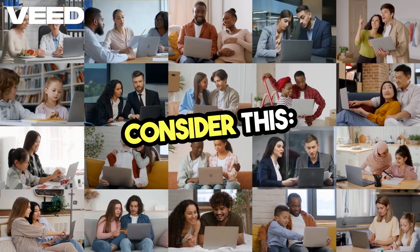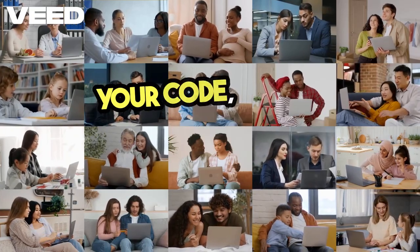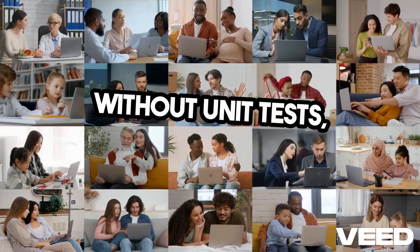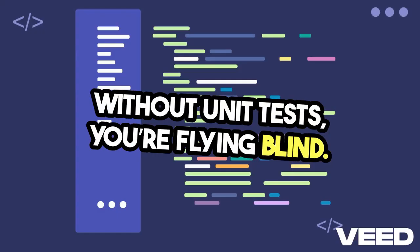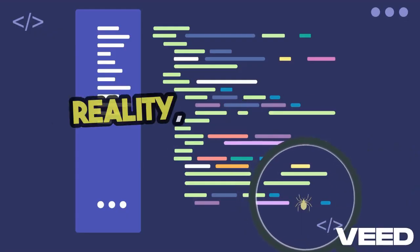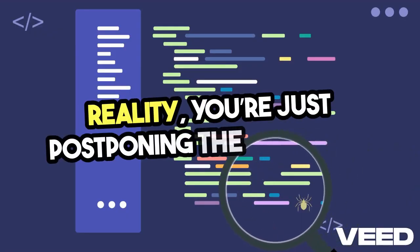Consider this. Every time you make a change to your code, you're introducing potential bugs. Without unit tests, you're flying blind. You might think you're saving time by not writing tests, but in reality, you're just postponing the inevitable.